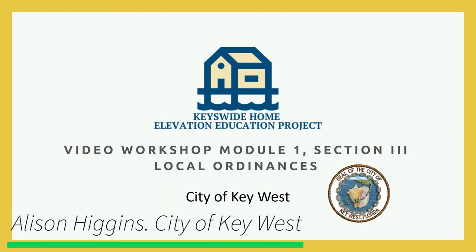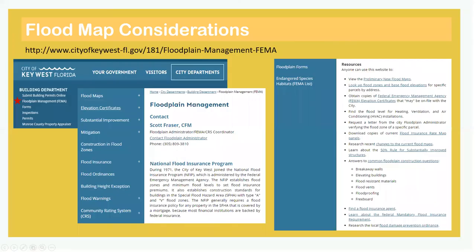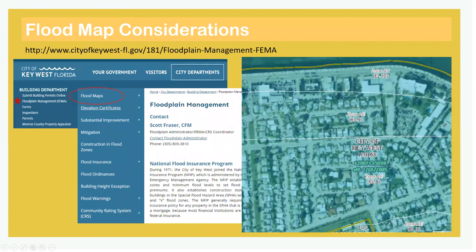I'm Allison Higgins, the sustainability coordinator for the City of Key West, and I'll be summarizing some key city ordinances and resources. First and foremost, how high do you need to go? To find out what flood zone you are in, visit the building department, which has a wealth of information about flood maps, elevation certificates, insurance, etc. The number next to the letter in your flood zone designation tells you the height of your base flood elevation — BFE. The higher the number, the higher you'll need to elevate. A zones and V zones have different rules, which the website can tell you more about.